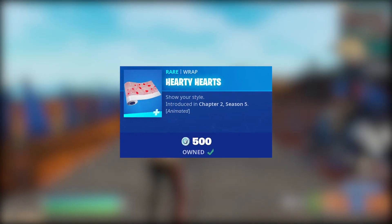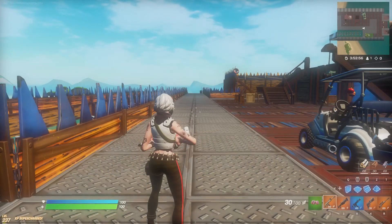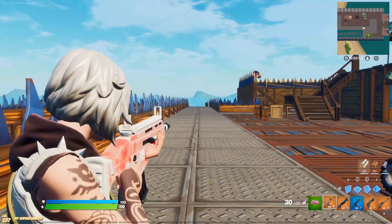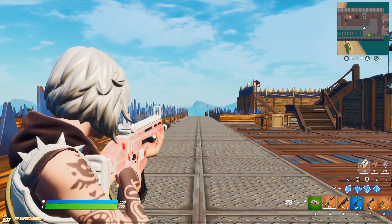We have a brand new wrap in Fortnite Battle Royale called the Hardy Hearts for 500 V-Bucks. It is an animated wrap. We're showing you the in-game showcase right here. It is not reactive to each shot, simply animated.